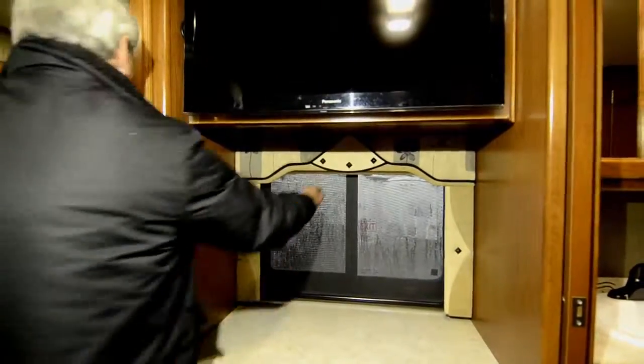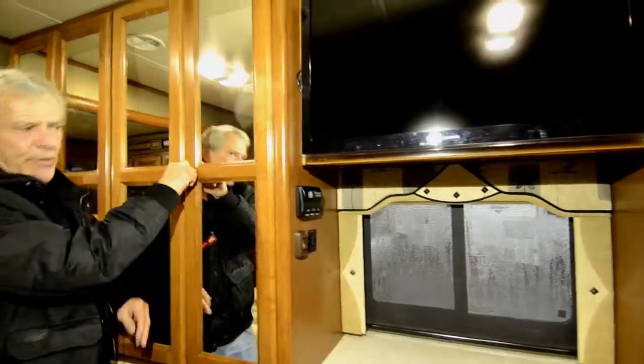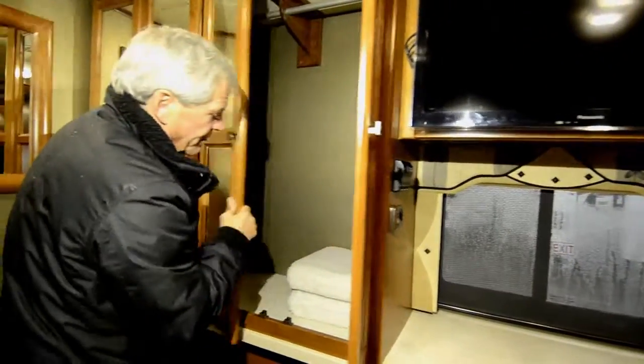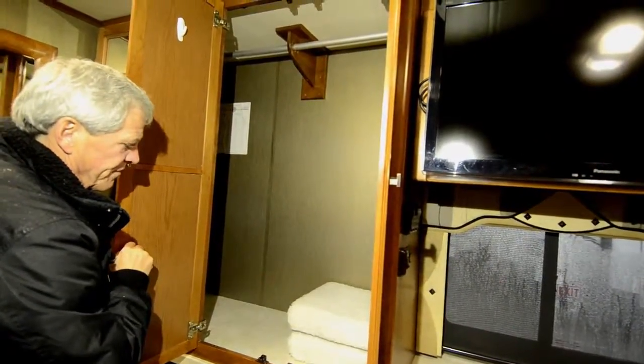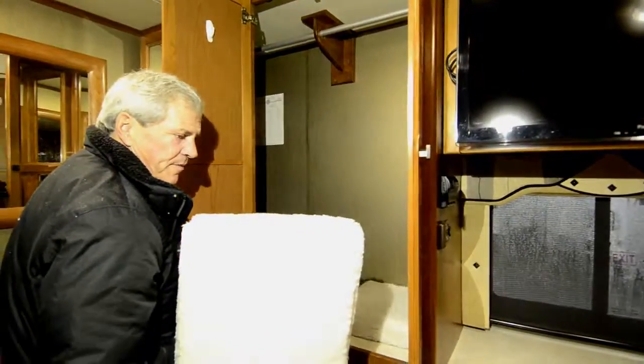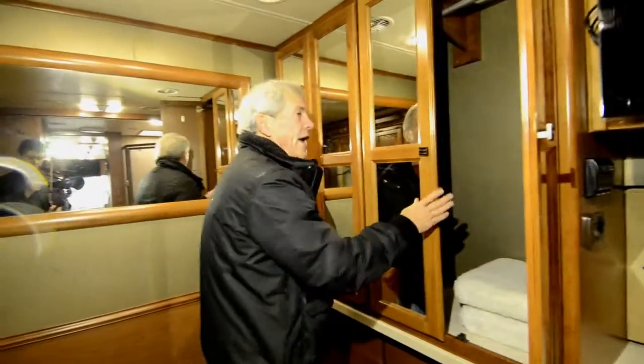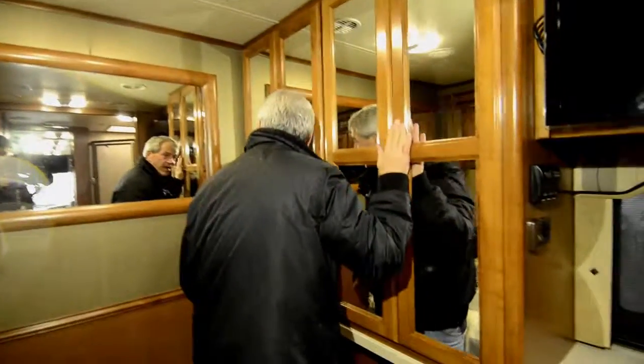You got a laundry hamper down here. Nice roll-up shades instead of the day-nights that are always wrinkled. Look at all this closet space — four doors of it. Nice deck covers for those hot days to keep the sun out when you're trying to sleep.